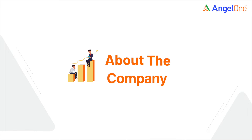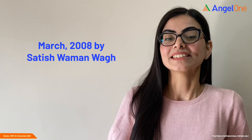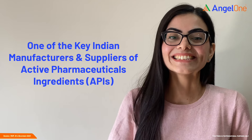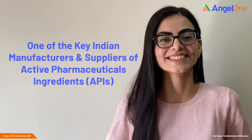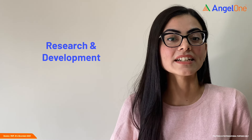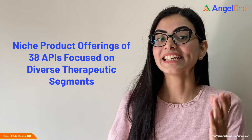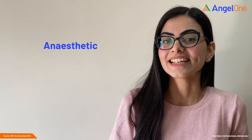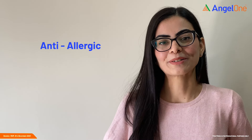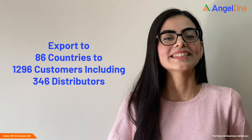Let's now take a brief overview of this company. Supriya Life Sciences Limited was incorporated in March 2008. The company is one of the key Indian manufacturers and suppliers of active pharmaceutical ingredients, i.e. APIs. The company focuses on research and development along with diverse therapeutic areas and niche products. It has niche product offerings of 38 APIs focused on segments such as anti-histamine, analgesic, anaesthetic, vitamin, anti-asthmatic and anti-allergy. The company exports to 86 countries to 1,296 customers including 346 distributors.